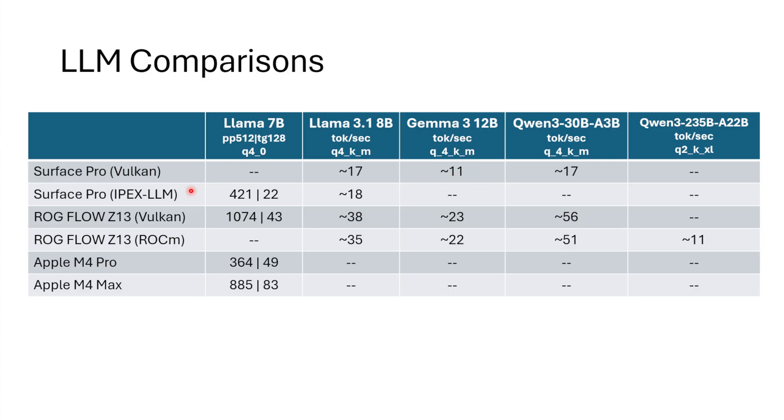On Gemma 3 12B, the Z13 got 23 tokens per second on Vulkan. And on QN3 30B A3B, it's hauling — 56 tokens per second, which is super usable. This is a mixture of experts model, so it only loads 3 billion of those experts at a time depending on what it's doing, but it has 30 billion parameters total. The reason it's so fast is that QN3 30B A3B fits easily in the Z13's 128GB of RAM, whereas the Surface Pro cannot fit this entire model in its VRAM and has to offload to the CPU, going quite a bit slower.